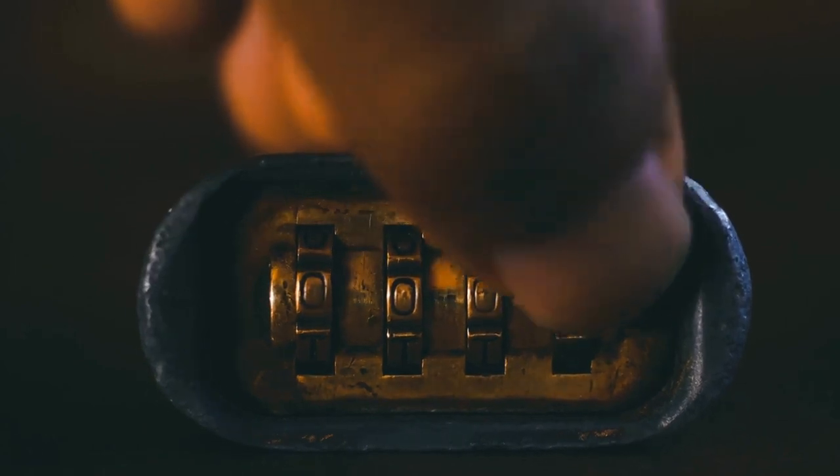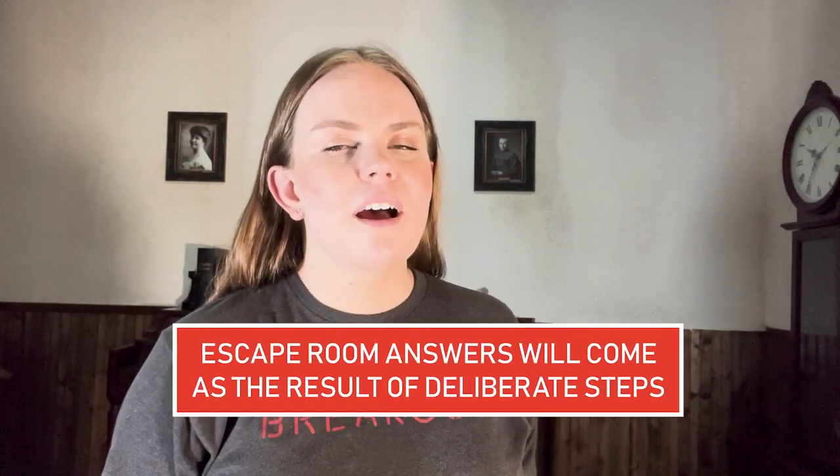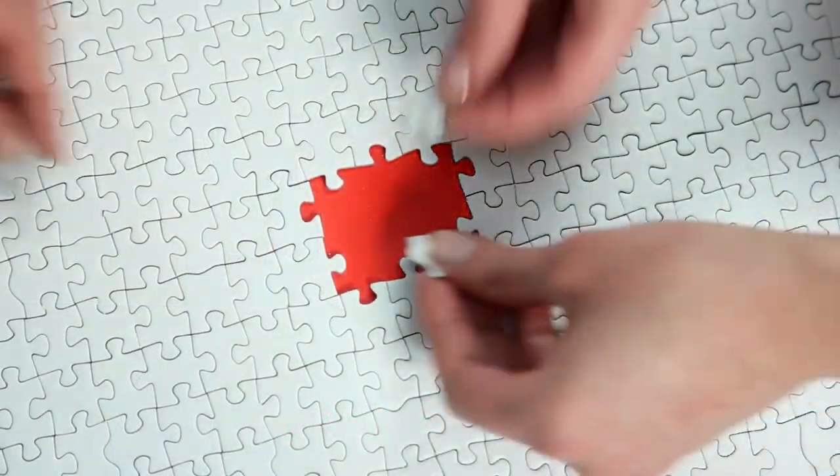Tip number one: always remember when playing an escape room that you have to work for the answers. Now that might sound kind of obvious, but here's what we mean by this. We see a lot of escape room groups come in and put the first numbers or words they see into locks without trying to actually solve anything and get to a solution. For example, maybe you find a newspaper and you see a year printed on the newspaper and you immediately put that number into the lock. It's not a bad thought, but usually the answer is going to be more complicated than that. Maybe that year is part of another series of steps that gets you to the real answer. Here's what's essential to know: escape room answers will come as the result of deliberate steps. So before you put that number into the lock, ask yourself, what's the context surrounding it? Escape room answers are not going to be handed to you on a silver platter. You will need to put in the effort to find relevant clues and put them all together to form a solution. And trust us, the code is never 1234.